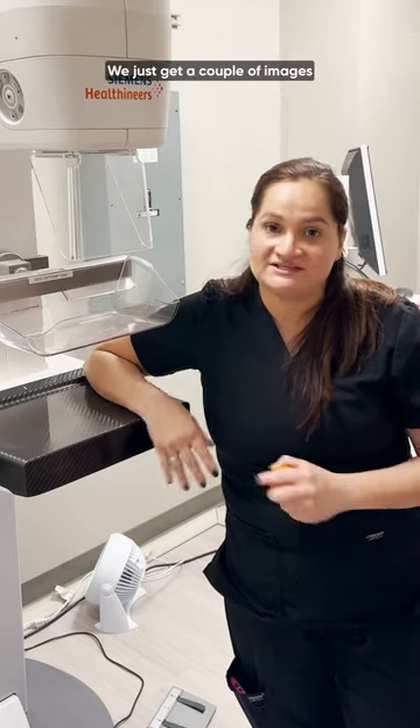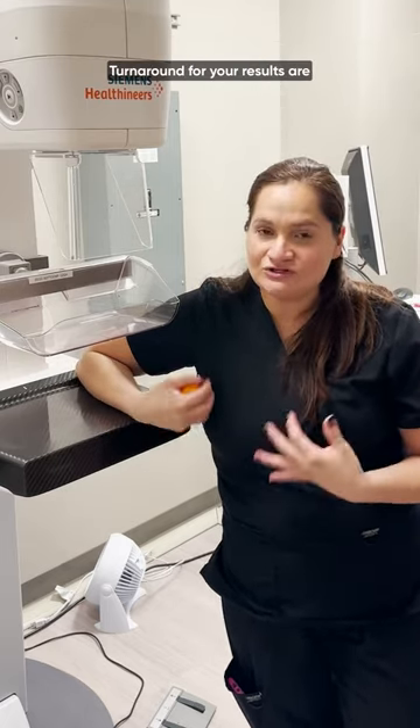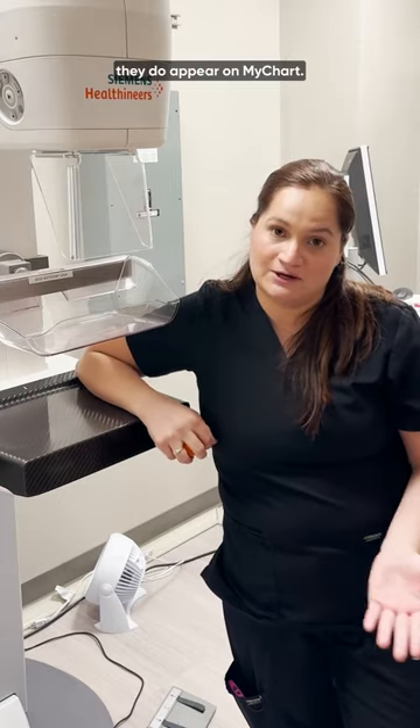The exam is relatively quick — we just get a couple of images of each breast at different angles. Turnaround for the results is usually a couple of days and they do appear on MyChart.